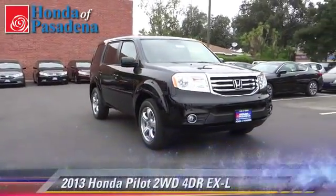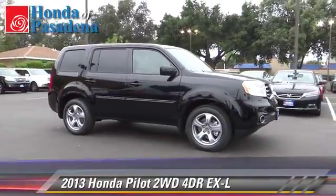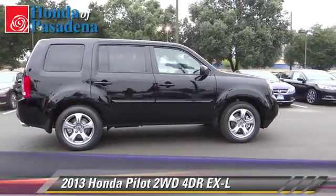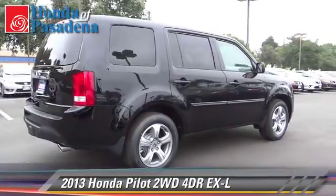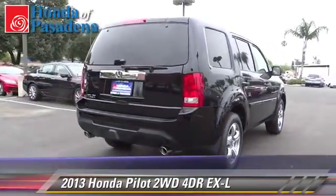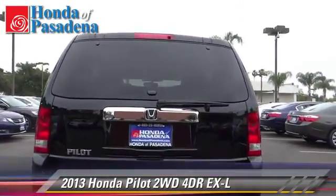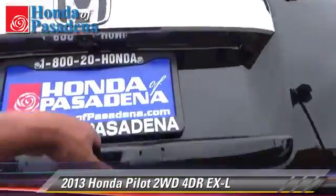The 2013 Honda Pilot EXL with an automatic transmission — this vehicle is well equipped. This Honda features powered door locks, power windows, and alloy wheels. Safety features include fog lights, traction control, and stability control.